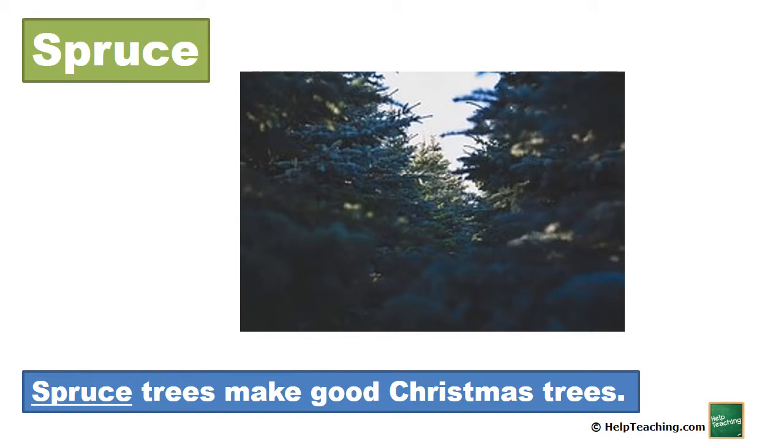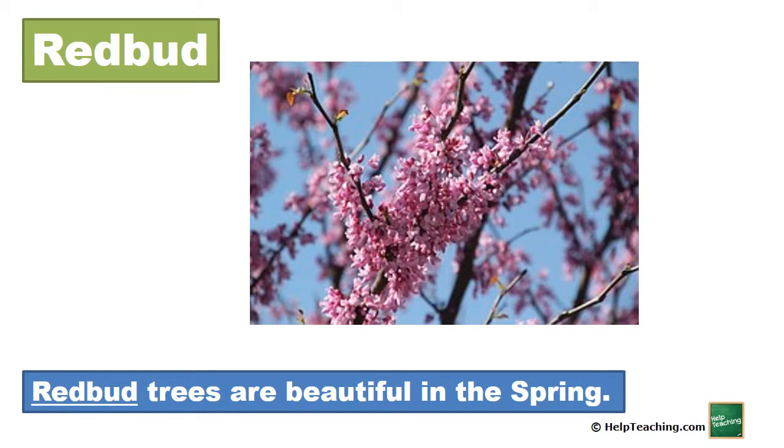Spruce. Spruce trees make good Christmas trees. Redbud. Redbud trees are beautiful in the spring.